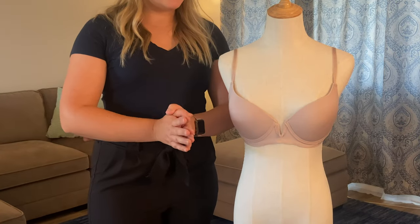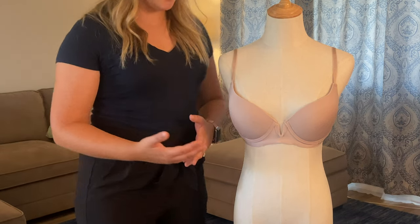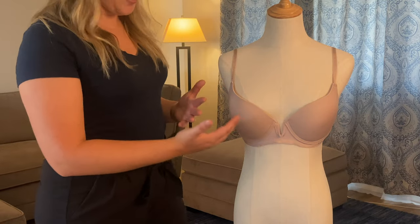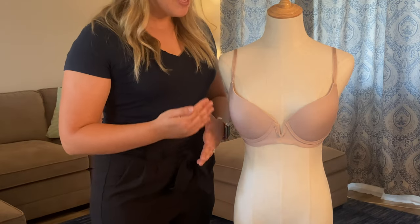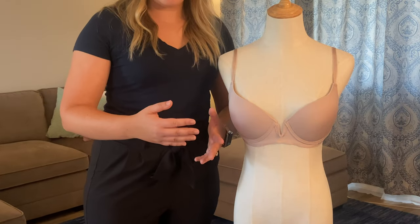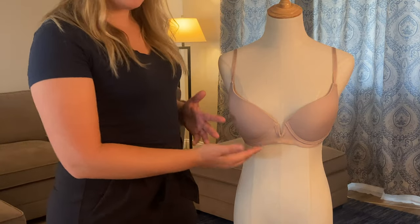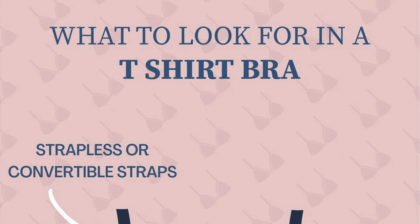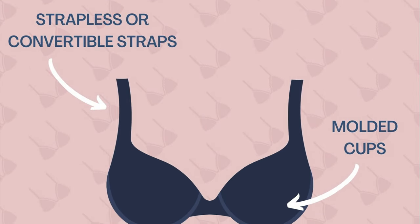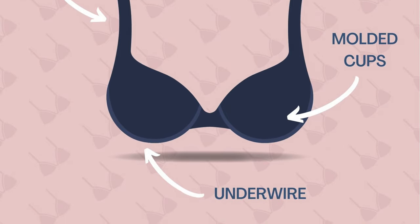So let's talk about the common characteristics that you'll find in most t-shirt bras and why this bra is so great. One of the big things about the t-shirt bra — probably why it's called a t-shirt bra — is that you can wear this seamlessly underneath a t-shirt. Really any shirt, but t-shirts specifically because those types of shirts are thinner material.